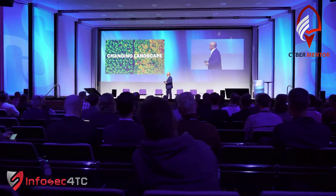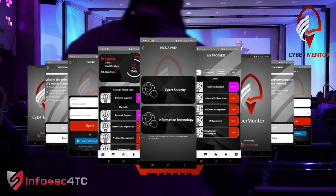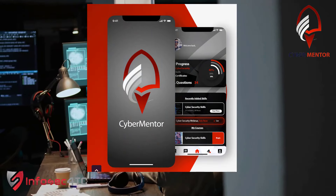Welcome to the future of cybersecurity career development with the CyberMentor mobile app by Infosec4TC. Start by easily creating your account to unlock a world of opportunities.